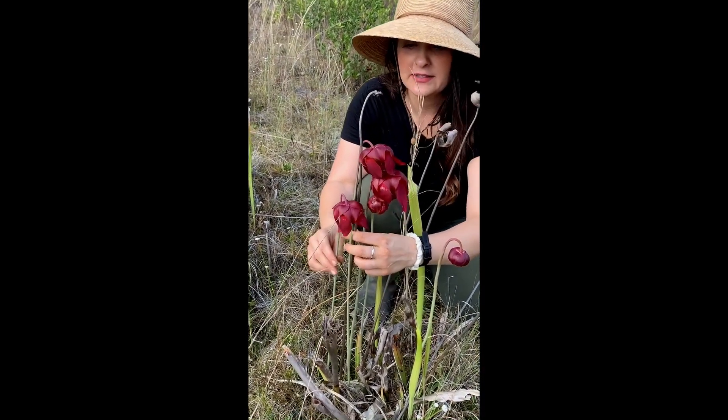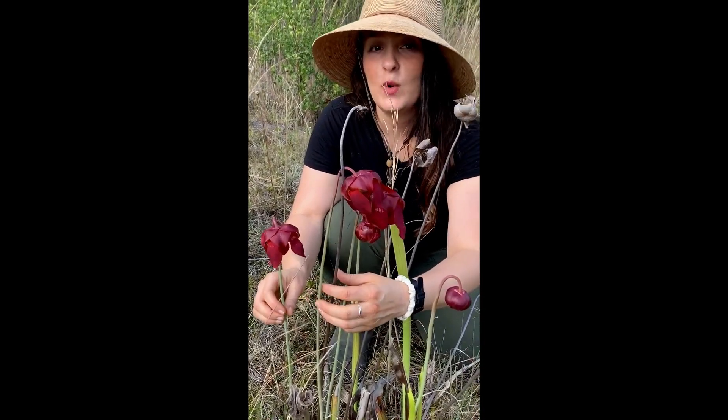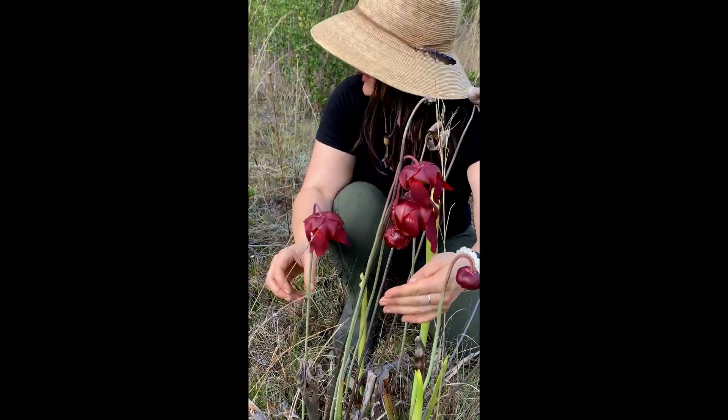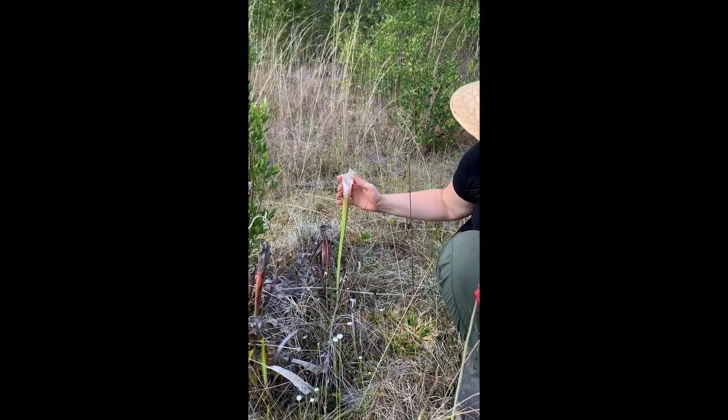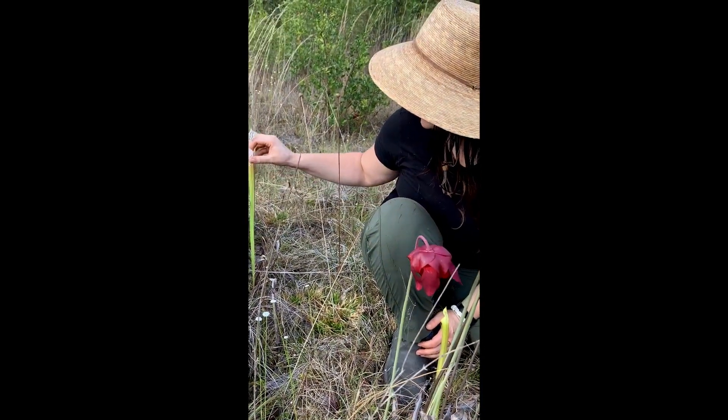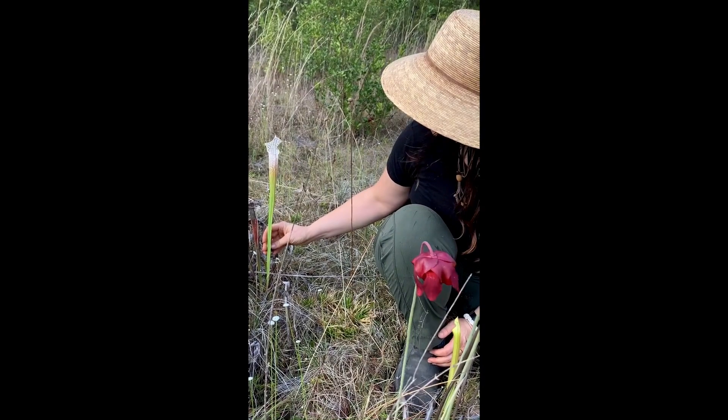This is again Sarracenia leukophylla, called the white top pitcher plant. They're called pitcher plants because they have these modified leaves in the shape of a pitcher and they're carnivorous. They actually trap insects down in this pitcher.